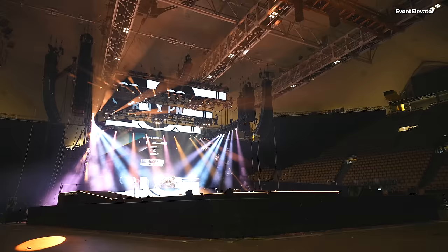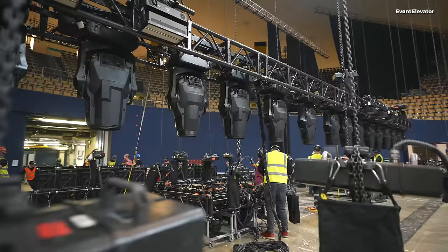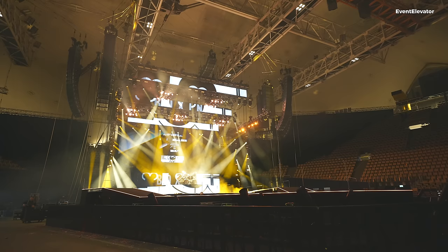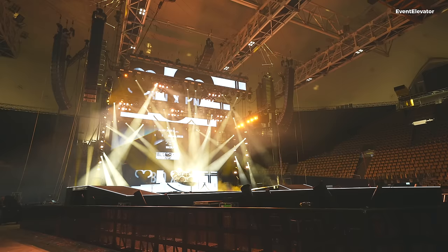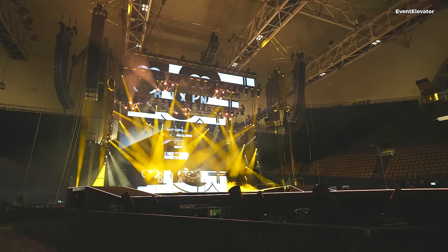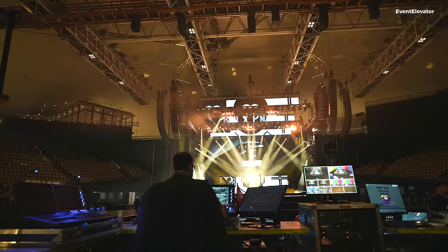We got the latest product from Martin — the Mac Ultra series, which is an LED-based moving light as our workhorses. I chose to go with their wash, a more traditional wash in an LED version. I'd been using flat-head LEDs as wash fixtures for so long that I needed something different, and I'm really enjoying the Mac Ultra Wash. It looks fantastic and has that old-school look that suits the band really well.